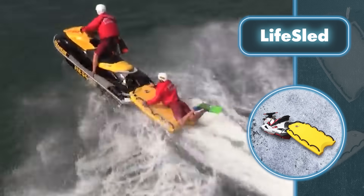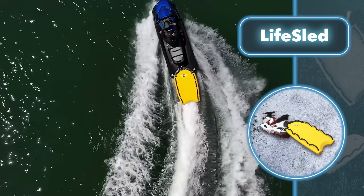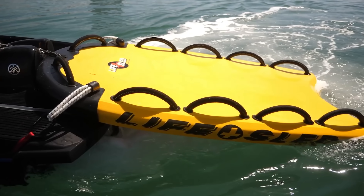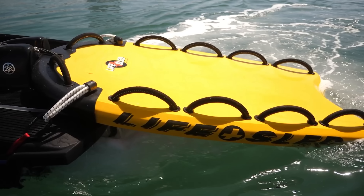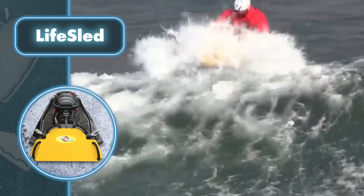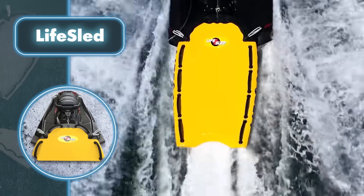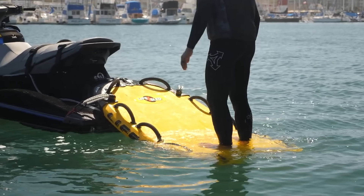The rescue sled isn't a standalone craft — it's more of an addition to other water vehicles. You can easily attach the sled to a jet ski or another vehicle in less than three minutes. It's equipped with reinforced handles both inside and out, making it simple to carry people in distress. It also sports a sturdy, molded nose guard that's tough, long-lasting, and able to withstand the rigors of any rescue mission.